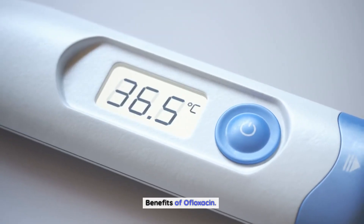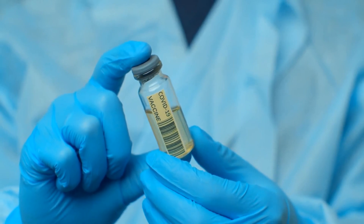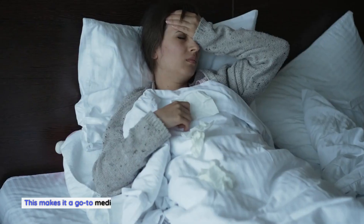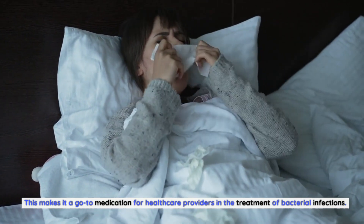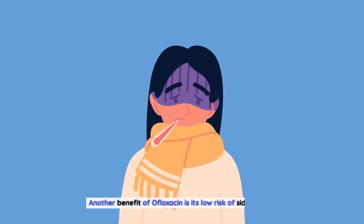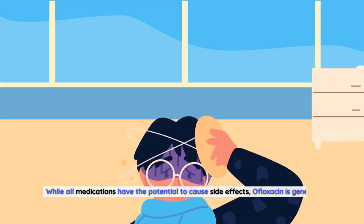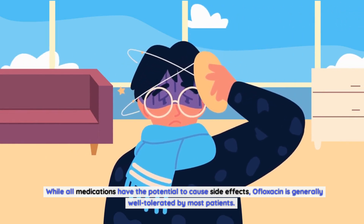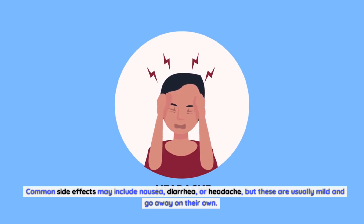Benefits of Ofloxacin. Ofloxacin offers several benefits over other antibiotics. One of the primary benefits is its effectiveness against a wide range of bacteria, making it a go-to medication for healthcare providers. Another benefit is its low risk of side effects. While all medications have the potential to cause side effects, ofloxacin is generally well tolerated by most patients. Common side effects may include nausea, diarrhea, or headache, but these are usually mild and go away on their own.